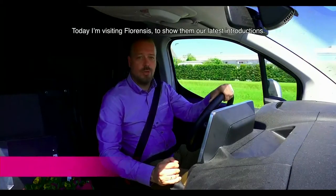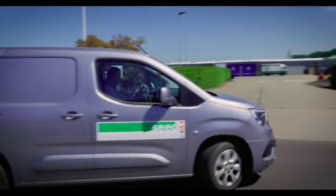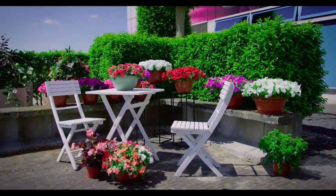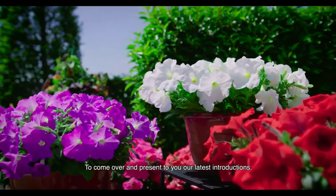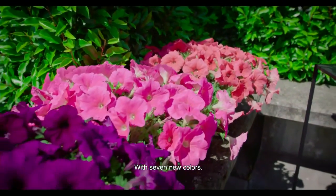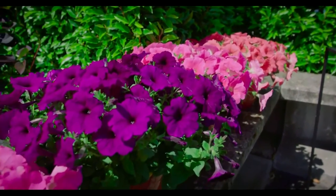Today I'm visiting Florensis to show them our latest introductions. Thank you for the invite to come over and to present our latest introductions. I brought the E3 Easy Wave with seven new colors. It's a complete new series which we introduced this year.